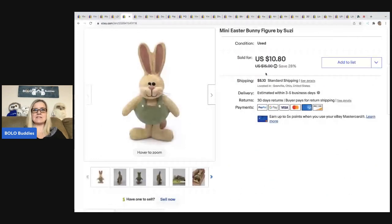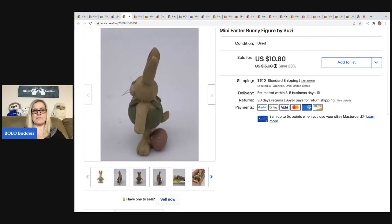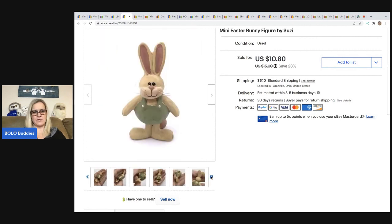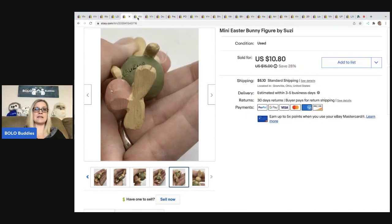The next item is this mini Easter bunny figure by Susie. I recently sold a nativity ornament by Susie as well. See, it says Susie right there on the marking. This sold pretty quick for $7.50 best offer. The buyer was all in for $13.36 and I paid a quarter for this at a thrift store.